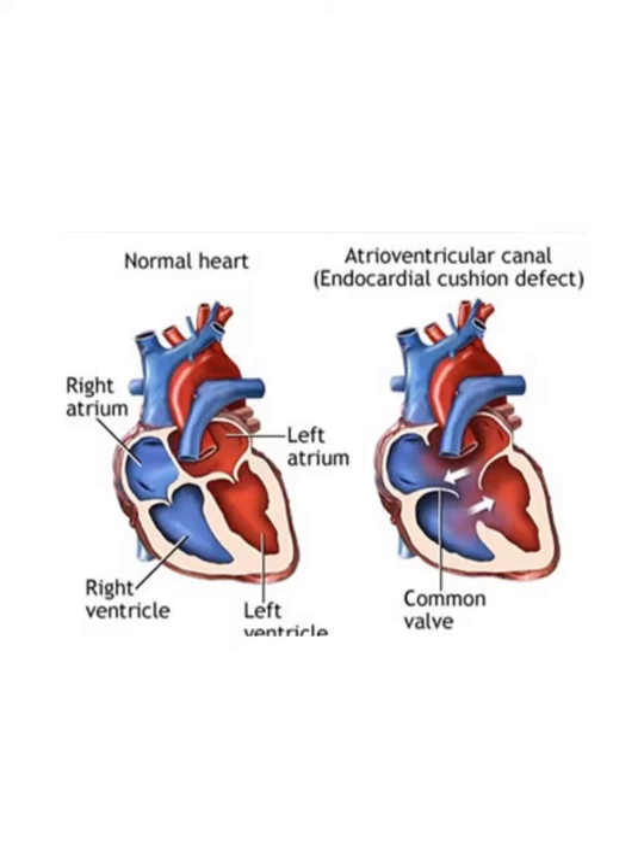Now here's a shot of a normal heart next to an AV canal heart. The other word I was looking for is endocardial cushion defect — that's an older name for the defect, so don't be surprised if you just see AVSD. In the normal heart, obviously the septums meet and that makes it so there's no shunting of blood. You have a normal mitral valve and a normal tricuspid valve, so the AV valves will be okay and you have the normal amount of blood going to the lungs.